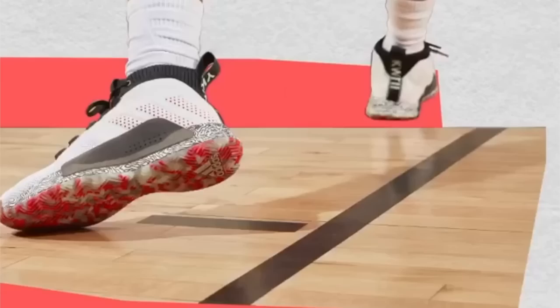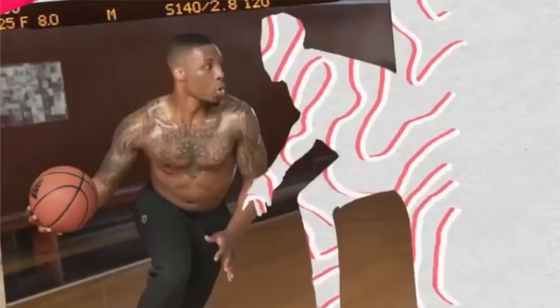Adidas has been killing the basketball shoe game. The Dame Fives are absolutely incredible — Damian Lillard himself has been killing it. And the Adidas Next Levels — wow. If you haven't seen a performance review already, we only have amazing things to say about the laceless shoe from Adidas. But today we're comparing the two — they've got work to do. Let's get straight into it.